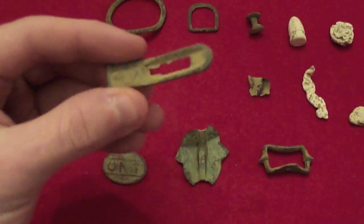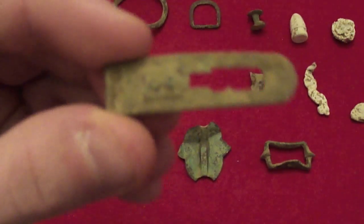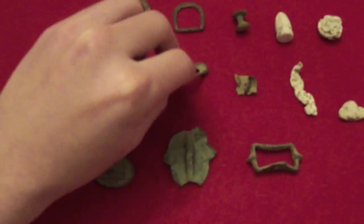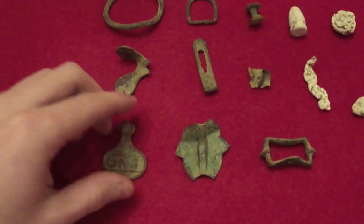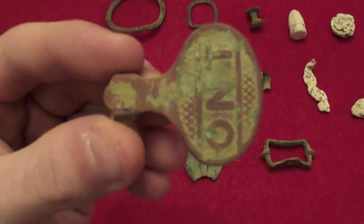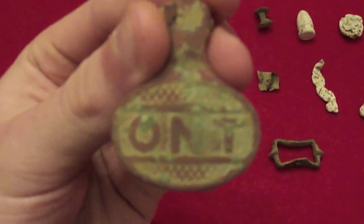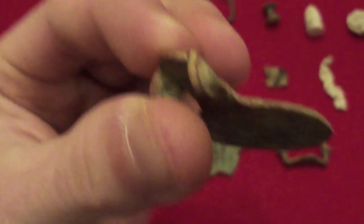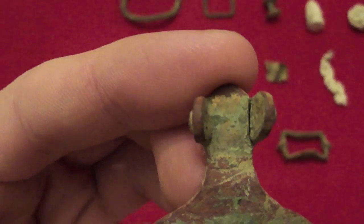A nice little brass reed — there's the reed part right there. And this brass part that looks like a lever to something; it says 'O' and 'T' on it. There's the lever part, and it still has some gold gilt on it.